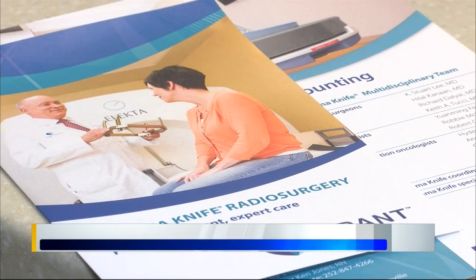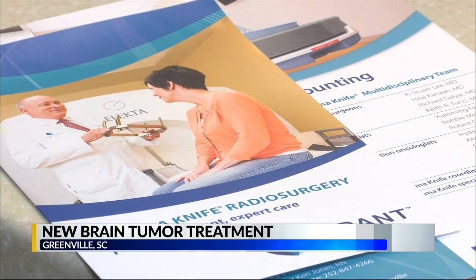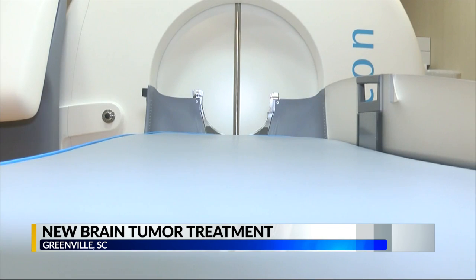If you go back 25 or 30 years, almost everybody with that condition had surgery, and now probably less than 10% of them have surgery. They don't have downtime, they don't have a hospital stay, they have one day of treatment and they go back and live their life. And some Gamma Knife treatments can take as little as 15 minutes.